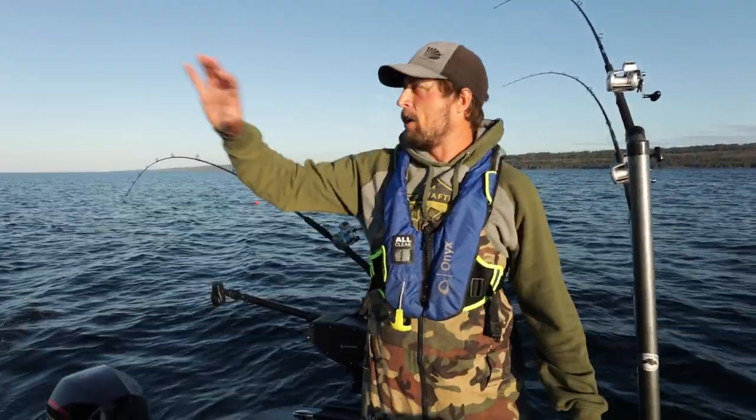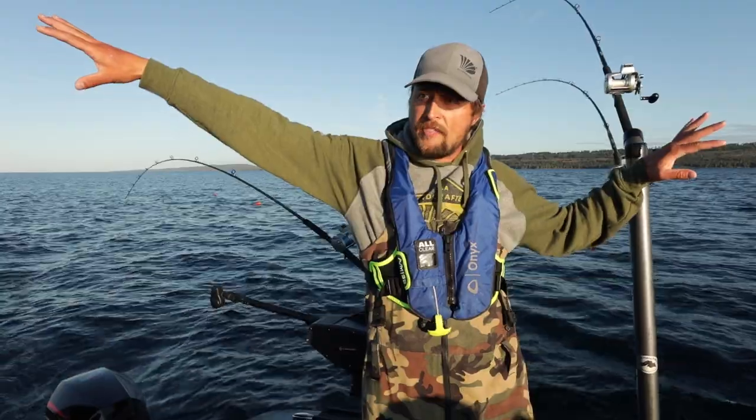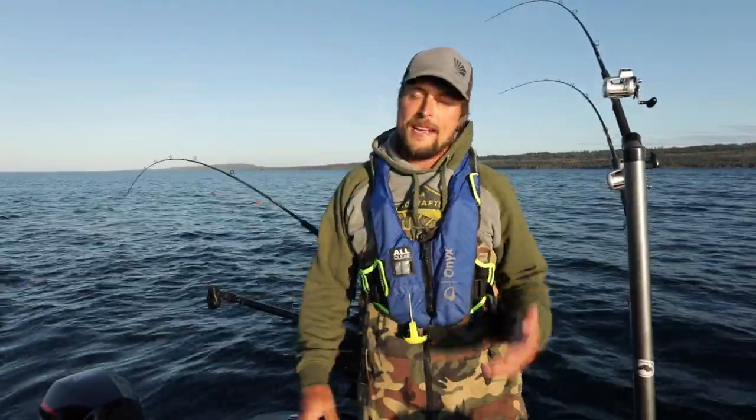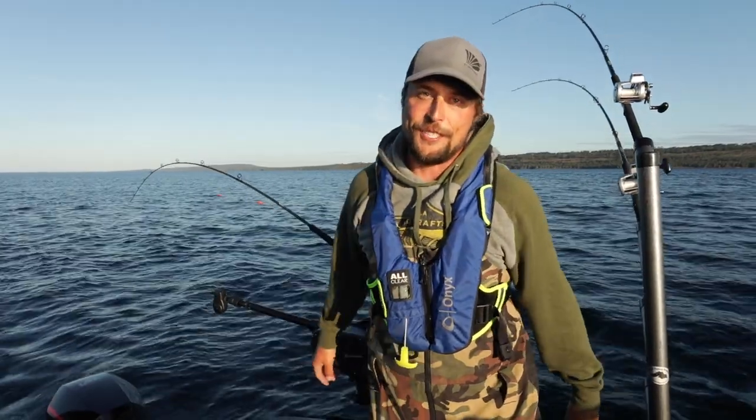Today we're just going to start out trolling here in 70, 80, 90, 100 feet and just kind of see where the fish are. We got some planer boards out with snap weights and lead core. We got some downriggers down towards bottom, just kind of getting a feel for where these fish are. Again, there's so many conditions and so many variables out here. These fish can truly be anywhere on a day to day basis. We're going to troll around here, utilize our planer boards to get those out away from the boat, run some suspended lines, run some downriggers down towards bottom and kind of see what happens. Stick with us — it should be a good one.